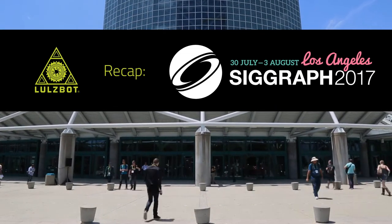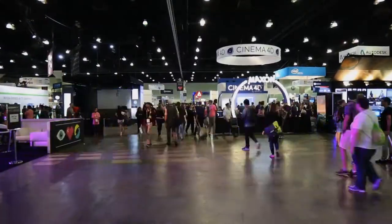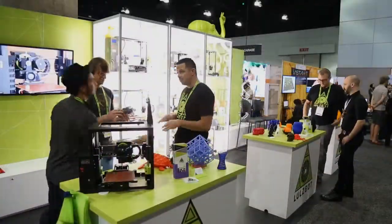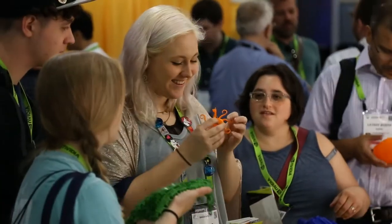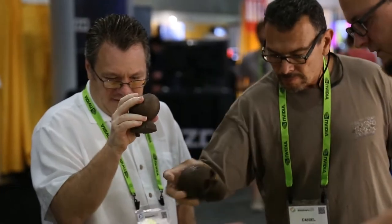The Lulzbot team was at the 2017 SIGGRAPH Graphics and Technology Conference, showcasing the latest in 3D printing technology, open source hardware, and free software. It was a great opportunity for us to connect with longtime Lulzbot fans, as well as newcomers to the 3D printing world.